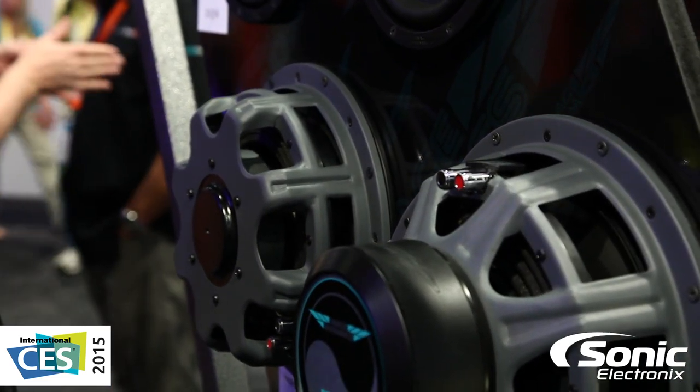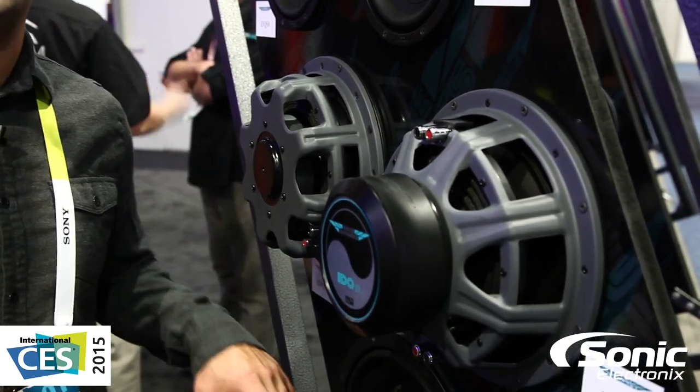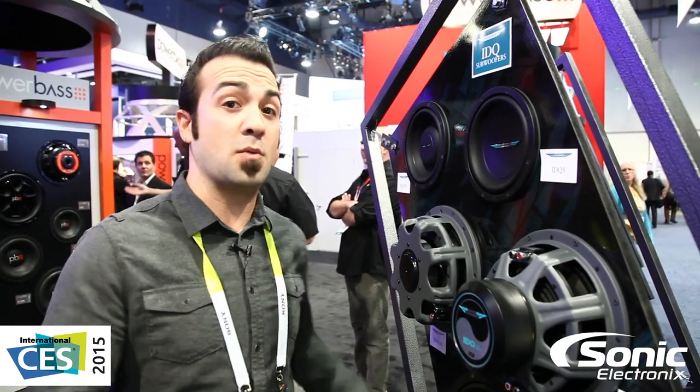Not to mention, these woofers are made in the good old USA, so definitely worth taking a look at. If this is your first time with Image Dynamics or you're familiar with their line, check it out at ImageDynamics or SonicElectronics.com. I'm Alan — CES 2015.